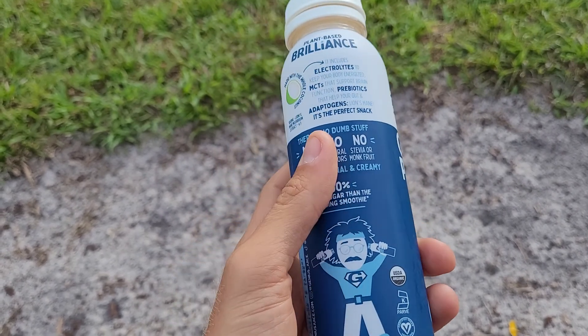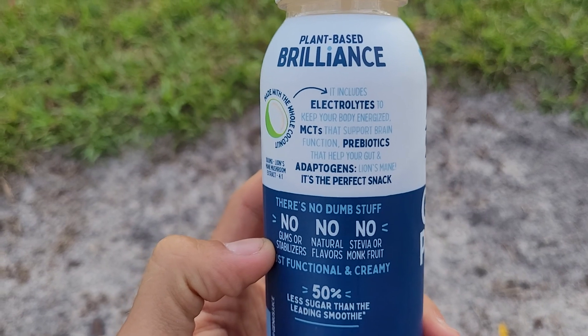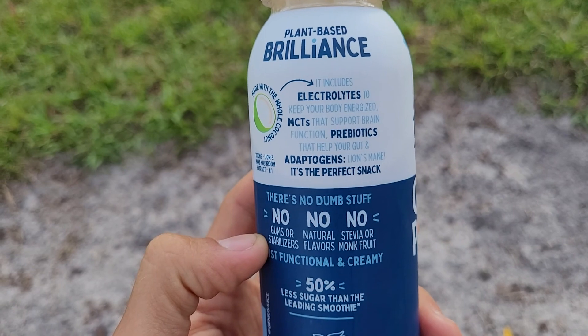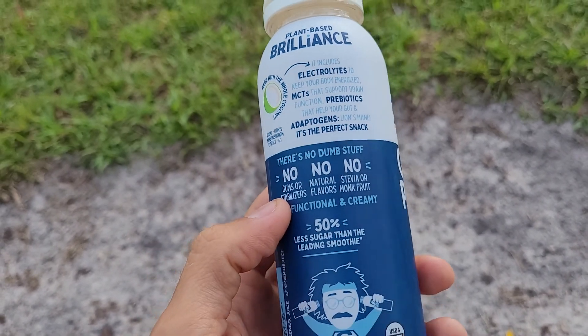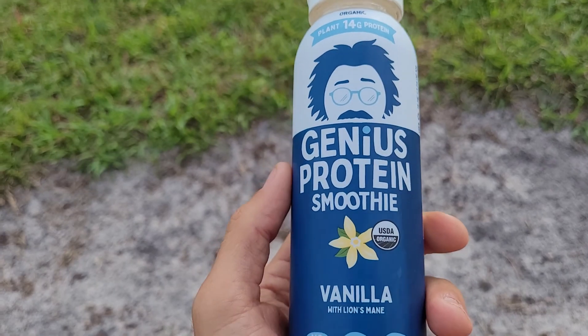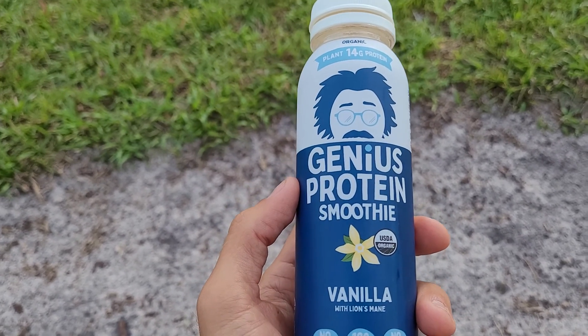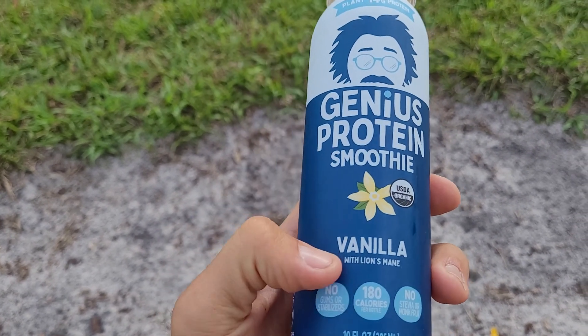It's all organic, and there are MCTs — medium chain triglycerides — which are good for brain function and energy. There are also prebiotics, which are a precursor to probiotics. Lion's mane is an adaptogen — it's actually a mushroom that is beneficial for your movement patterns and nervous system. It's very rare that you find lion's mane in food products, so I absolutely love that it's included here.